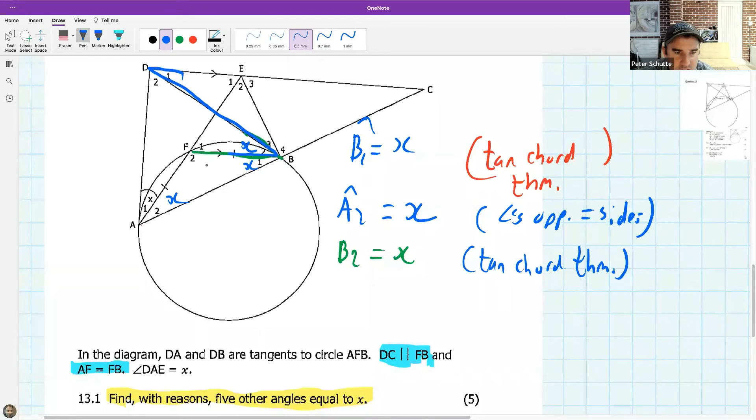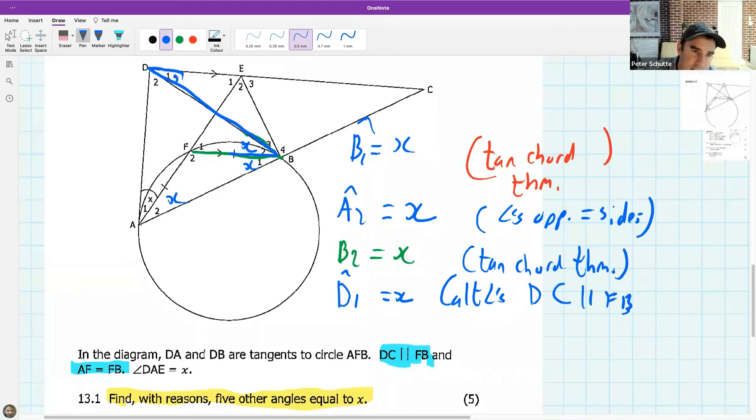I have the tangent, the chord — that's x. So D1 equals x, and that's going to be alternate angles, DC parallel to FB. How many x's do we have? Four — we need one more.